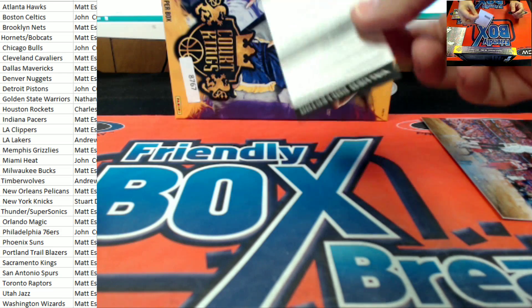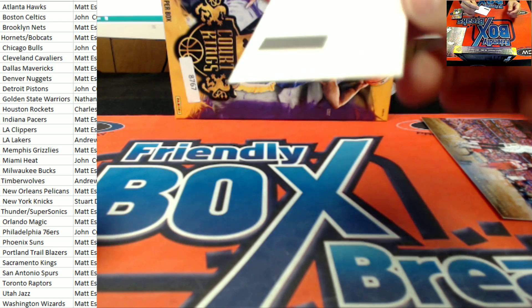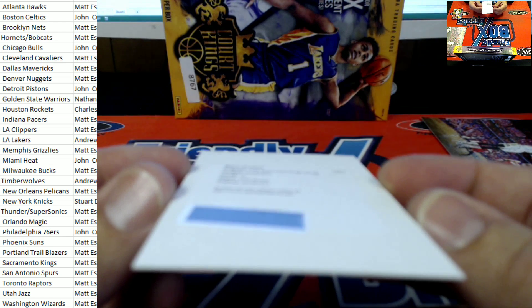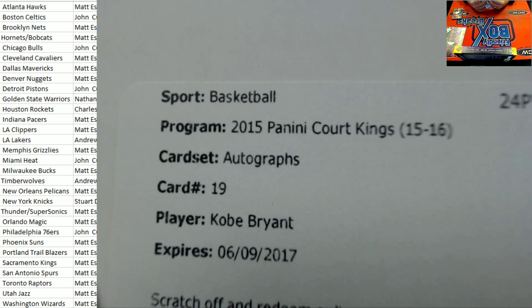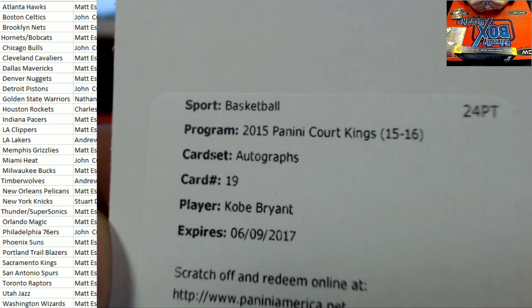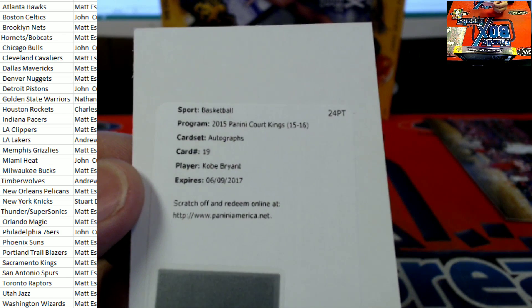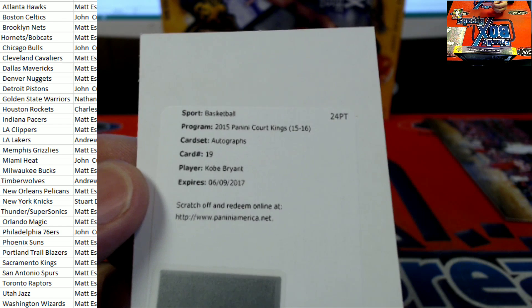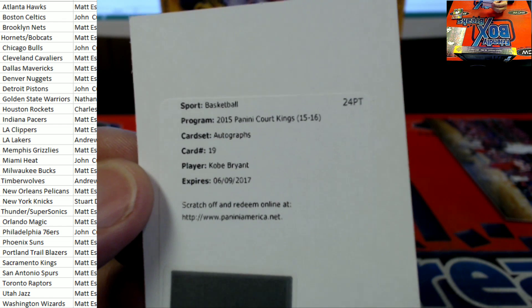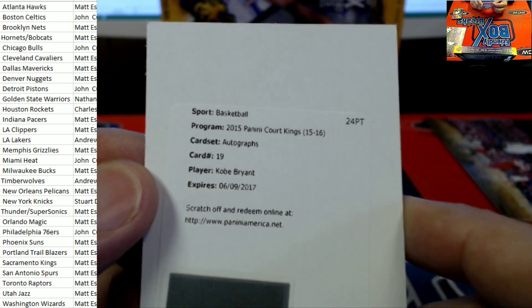There's the old dunk. Let's see what we got. Oh my goodness — would you look at that? Man, oh man. This is how we start the day. 2015 Panini Court Kings card set, autographs, card number 19 — none other than Mr. Kobe Bryant right there. That's big time. L.A. Lakers, Andrew — Mr. Andrew M., congratulations, man. Great hit on the Kobe Bryant. Kobe Bryant auto redemption. Sweet.